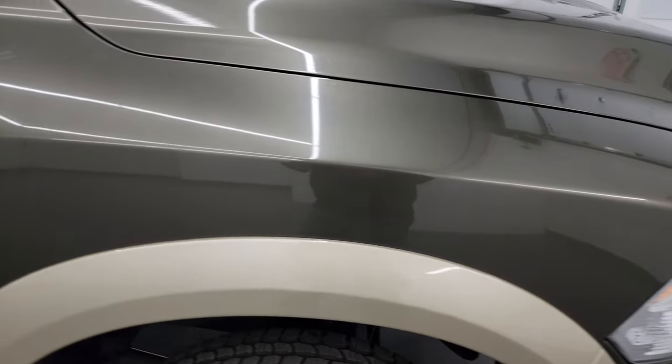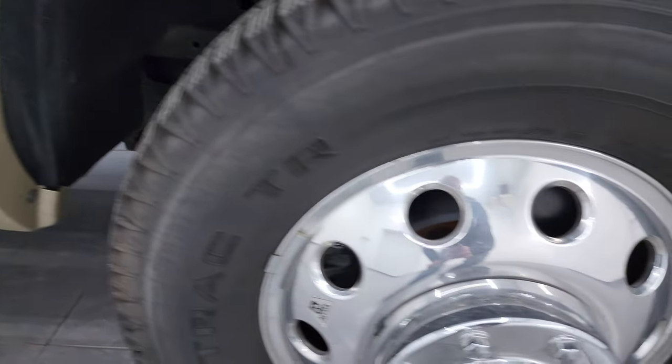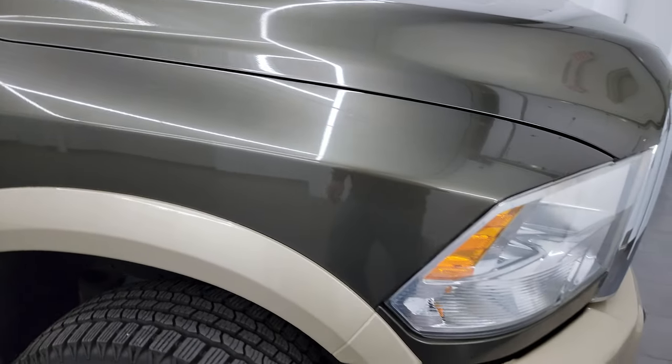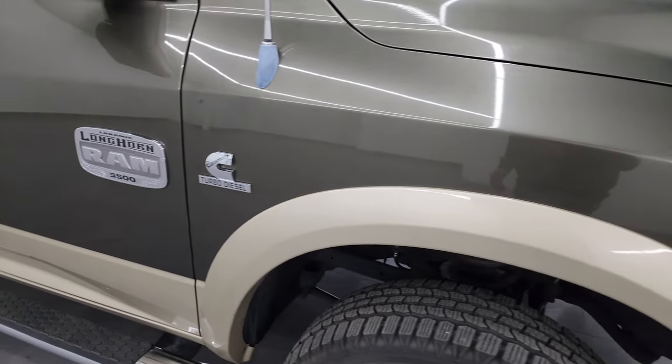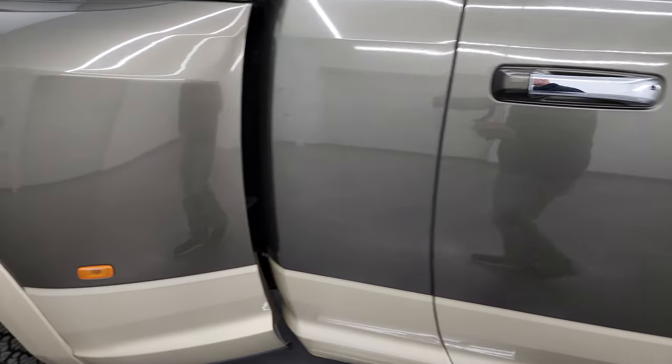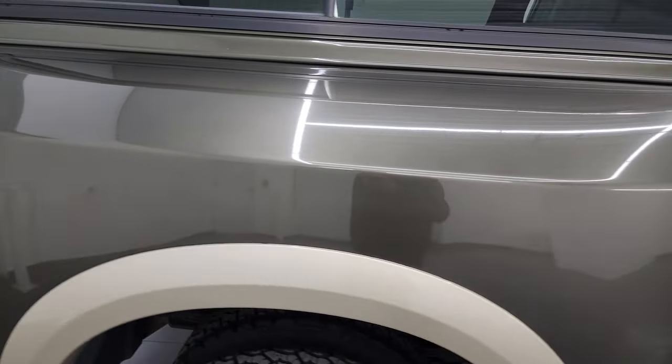The passenger side front fender is in excellent shape as well, and the passenger side front wheel has no major scuffs or scrapes. Sagebrush Pearl has a lot of metal flake in it — it's definitely a really cool green color, one of my favorite greens on the Ram trucks. Then you get the White Gold on the fenders and lower part of the doors, which has a lot of metal flake in it as well. You can see just how nice that paint is as you go down this side. Take note of how clean that body is and how reflective and mirror-like that paint is.